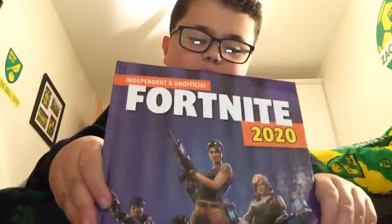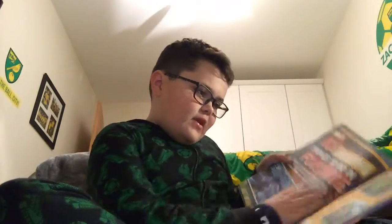Next up, we have the Independent Unofficial Fortnite Annual 2020. So this is a good annual. I'll just show you what it says inside. It has a load of stuff that tells you all about Fortnite.